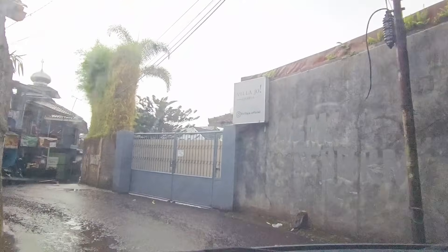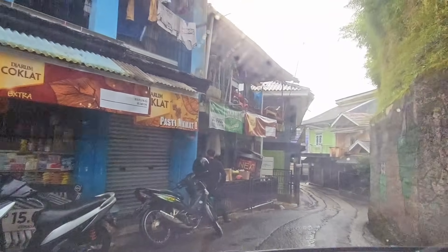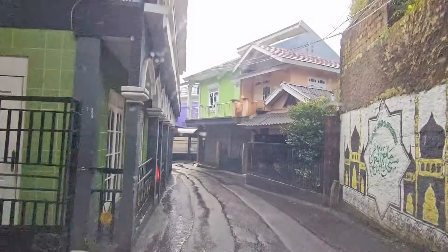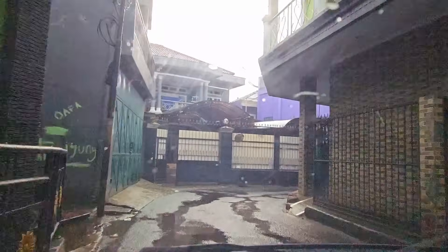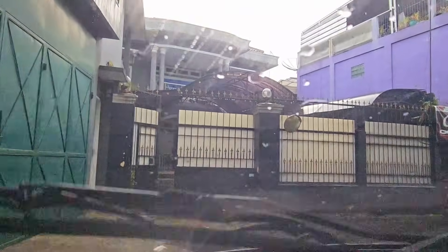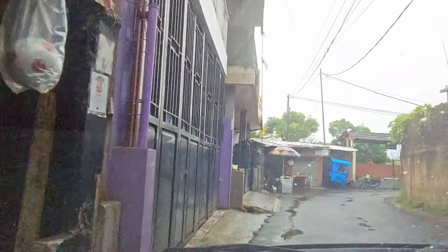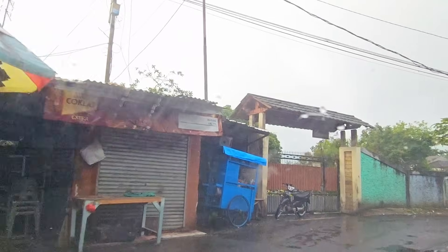Kita udah masuk ke dalam gangnya. Pokoknya kamu ikutin aja Google Maps, titiknya bener-bener akurat. Untuk gangnya ada di sebelah kiri jalan. Setelah kamu lewatin pertigaan — kalau ke kanan itu ke taman safari yang ada patung-patung hewan — tapi jangan belok kanan, kamu masih lurus aja di jalan raya puncak. Nanti di sebelah kiri jalan ada gang buat ke Villa Fossil Garden.